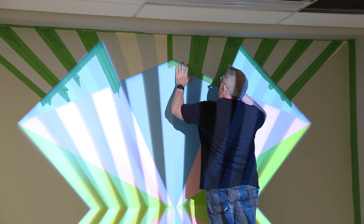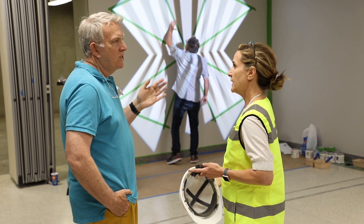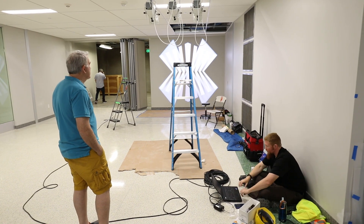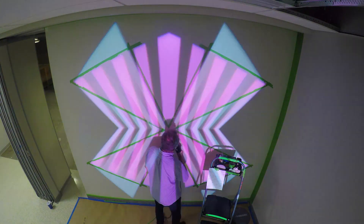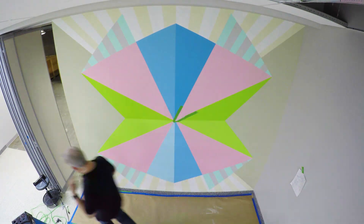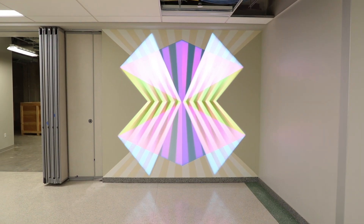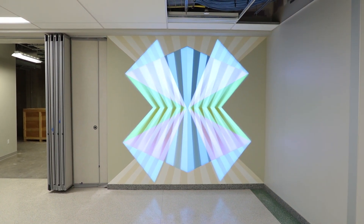With my work, I don't really like to tell people exactly what they're looking at. I want them to bring their own experiences to it and find a relationship with the work on their own terms. I really hope that for students too — especially in a school of engineering — they can see the relationship between engineering and fine arts, and the creative process, that we're all creatives.